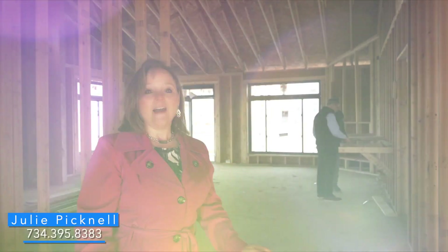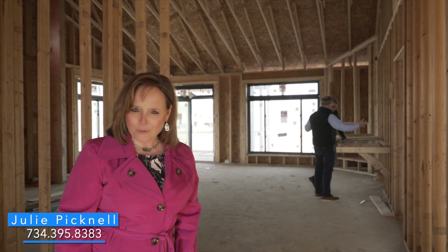Behind me is my soon-to-be model. Let's go in and take a look. Wait till you see how cool it is inside.